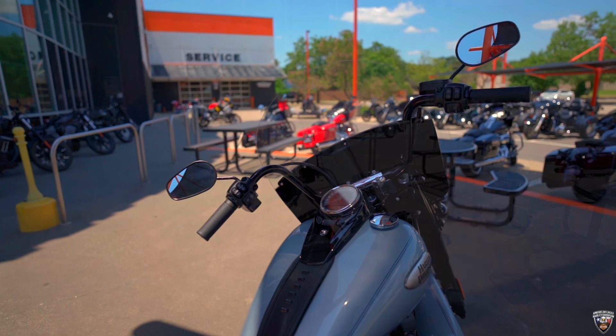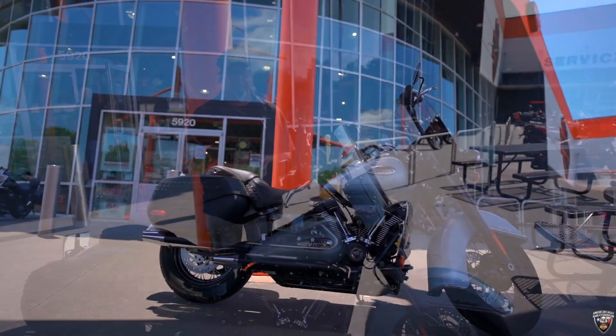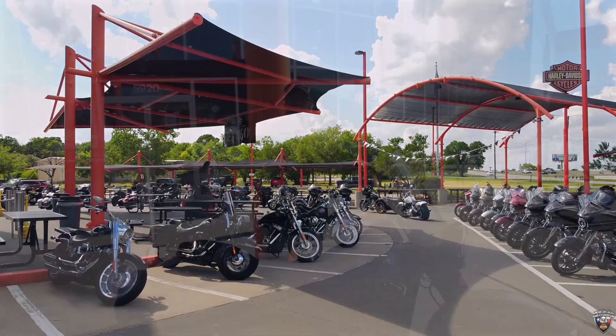It's also got ABS brakes and a USB power port if you wanted to charge up. This is one of the fine motorcycles we have here at American Eagle — come check out our big selection and come see Danny.